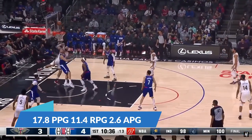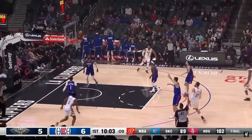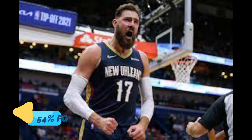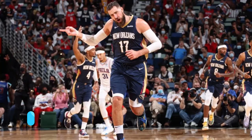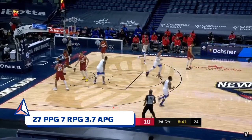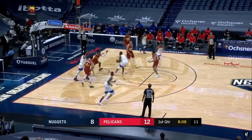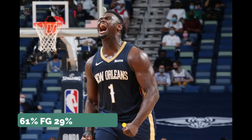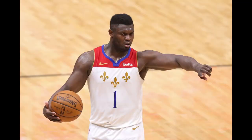Jonas Valanciunas averaged 18 points, 11.5 boards, and 2.6 assists last year. The Pelicans definitely won that trade, getting Valanciunas and Trey Murphy for Steven Adams and Zaire Williams. He shot 54% from the field and 36% from three on two attempts per game. And Zion Williamson is coming back looking like he's in the best shape of his life — 27 points, 7 rebounds, 3.7 assists per game as a 20-year-old, shooting 61% from the field. Bullying grown men before he could legally drink — that's just crazy. Pelicans fans, you should be excited. Your franchise player is finally ready to play.